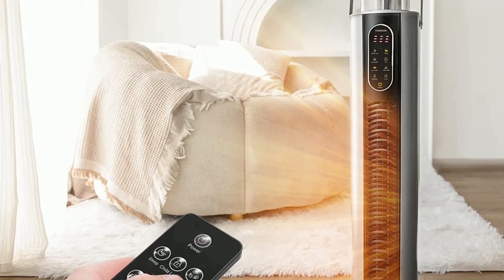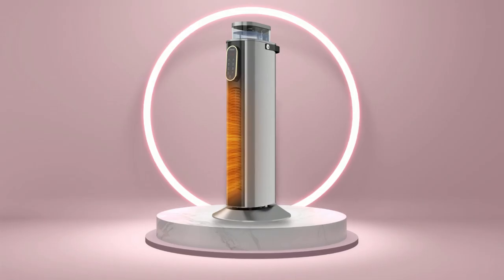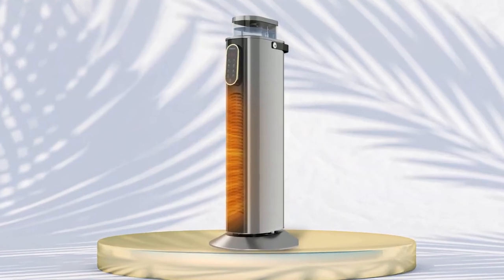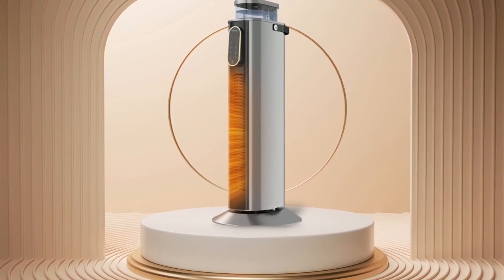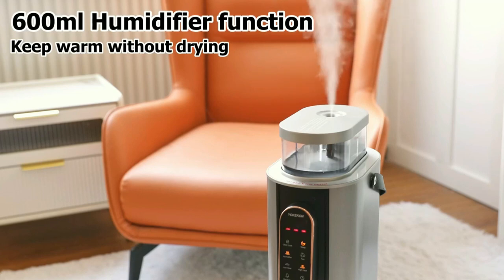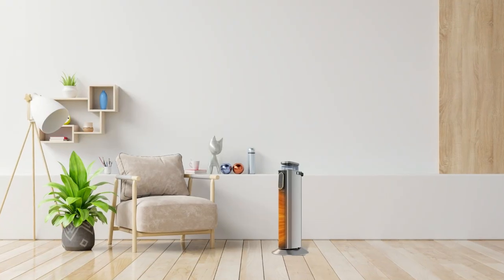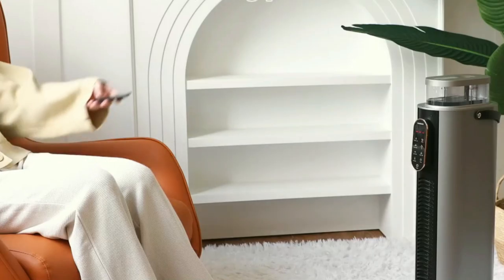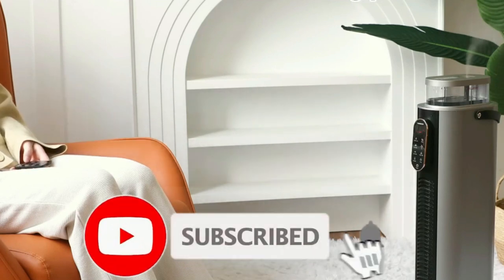A remote control makes it easy to adjust settings from across the room without having to get up. Whether you're looking for a heater for your large room or office, or a dependable hybrid unit to keep things comfortable year-round, look no further than the YoKiKan Space Heater with Humidifier. With all these amazing features combined into one great product, there's no better choice than this top-of-the-line heater. So that's all about the best electric heaters for large rooms in 2023. If you think we've left out a valuable large room heater, please leave a comment below. Also don't forget to subscribe.